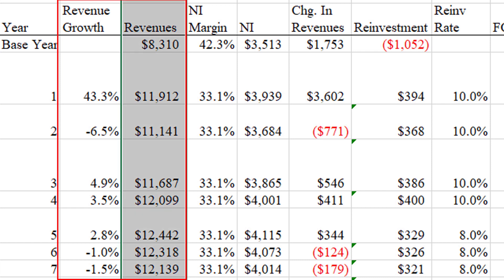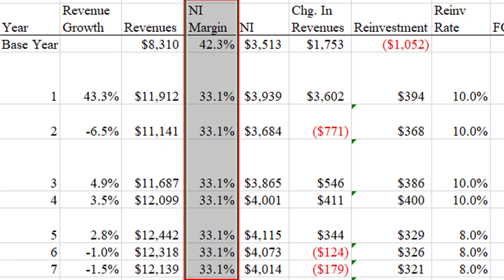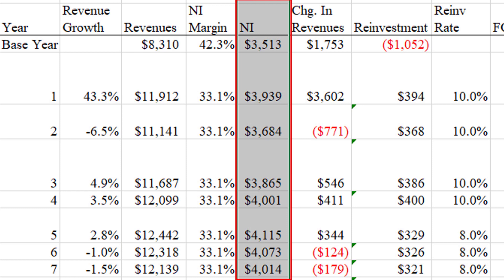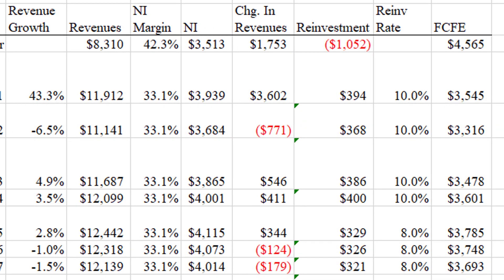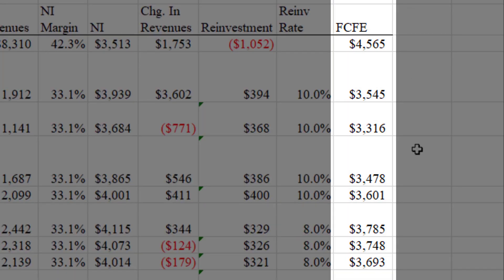If we believe those revenue growth rates, we have a stream of revenues. To get from revenues to profits, I need to know what their profit margins are going to be. Recently they had margins as high as 42%, but the five-year average is more like 33%, so I'm going with that — a little more conservative. That gives a stream of net income. The final step is to subtract reinvestments. Because they invest so heavily in R&D — which is already subtracted to get net income — they don't do a lot of other investments, so I've used a relatively low reinvestment rate dropping from 10% down to 8% as growth slows.